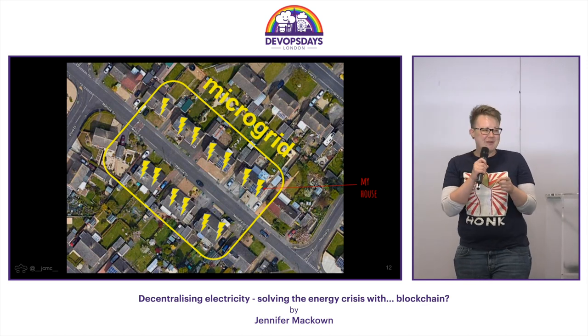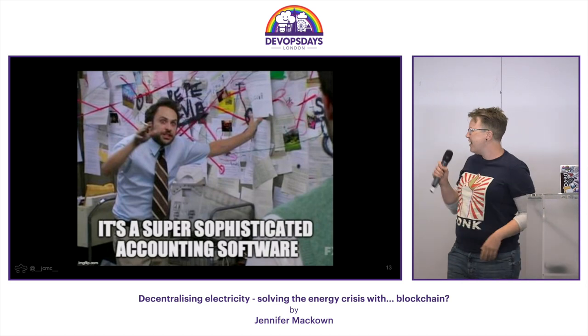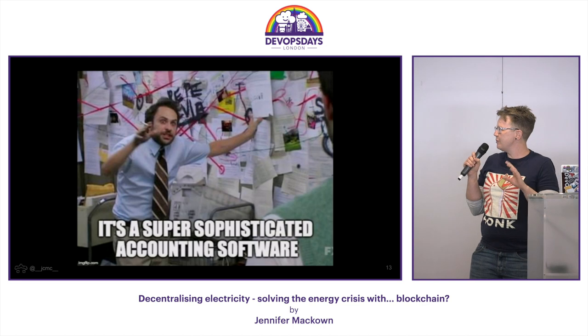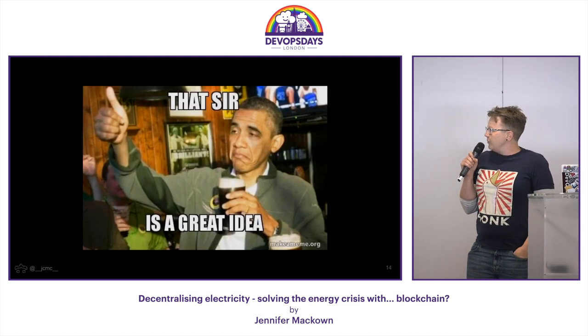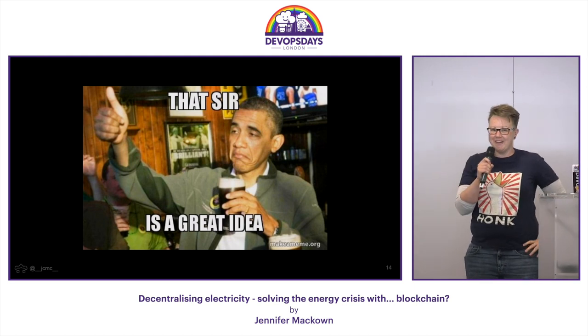Managing the transaction — who's generated what and who's sold what — is really difficult. And you know what would actually fit this brief? Blockchain. Because in its simplest form, blockchain is just a transaction log. It's fancy, decentralised, immutable, blah blah blah — but it's accounting. It could easily be used to track how much I've generated, how much I sold to you, how much I bought from you. I thought this was a brilliant idea — silly, but brilliant.